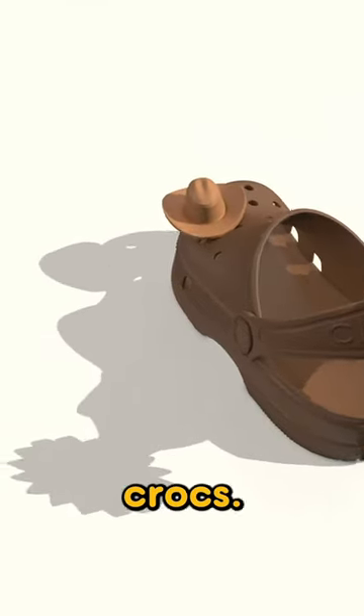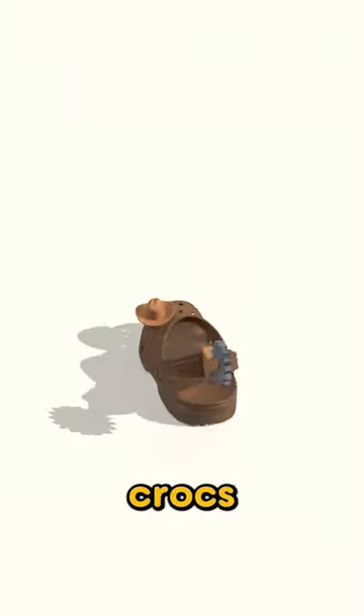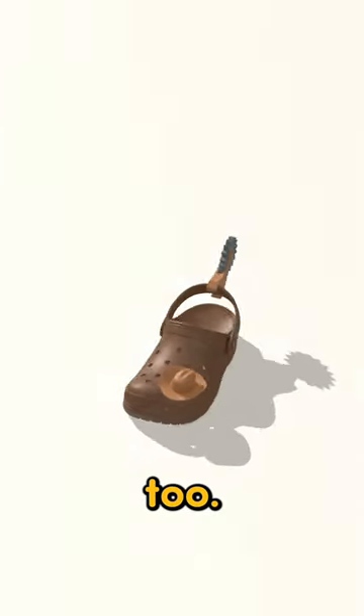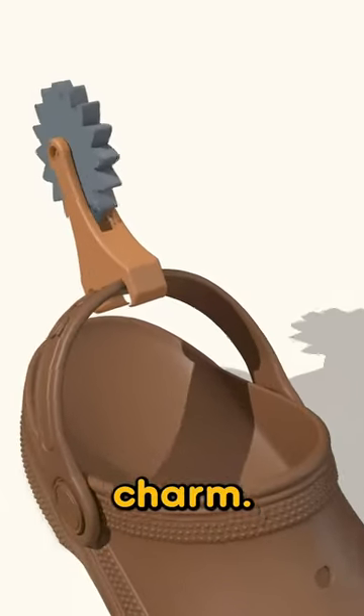Throw away your cowboy boots and buy these Crocs. Introducing the cowboy Crocs. Not only do these Crocs look better than boots, they are functional too. These Crocs come with a working spur attachment and a cowboy hat charm.